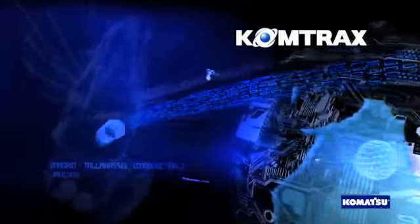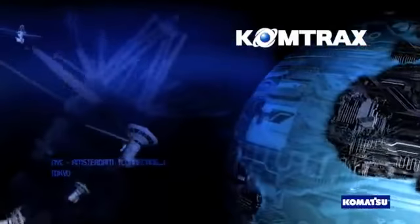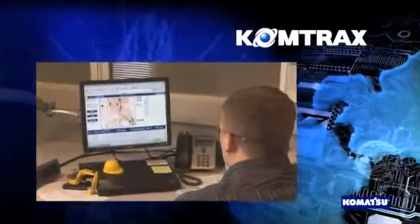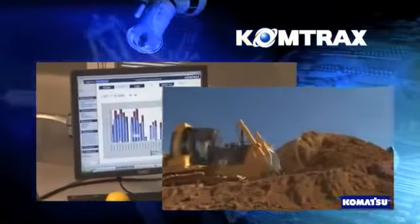Comtrex is a wireless equipment monitoring system designed to increase your productivity. By giving you fast and easy internet access to key machine information, you have the information you need to make critical business decisions.